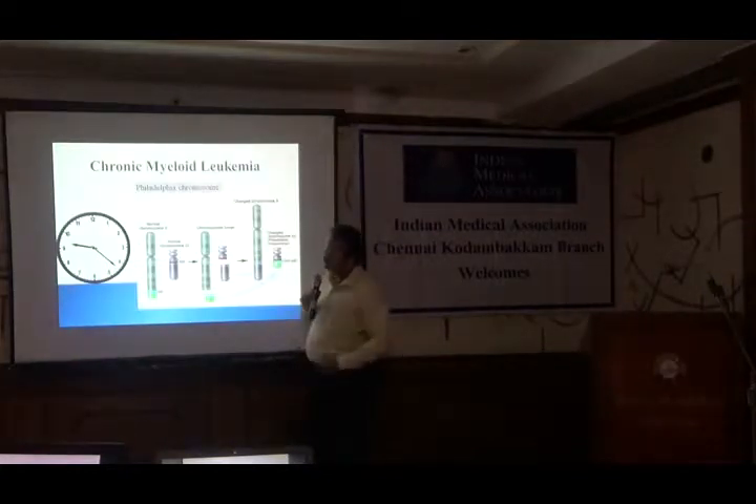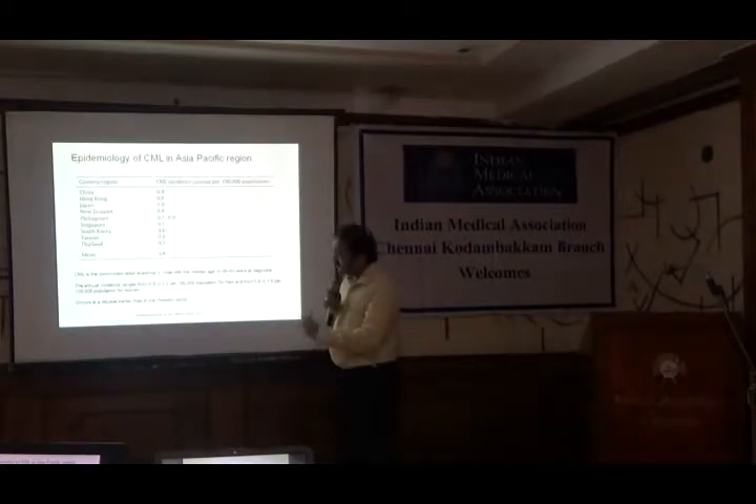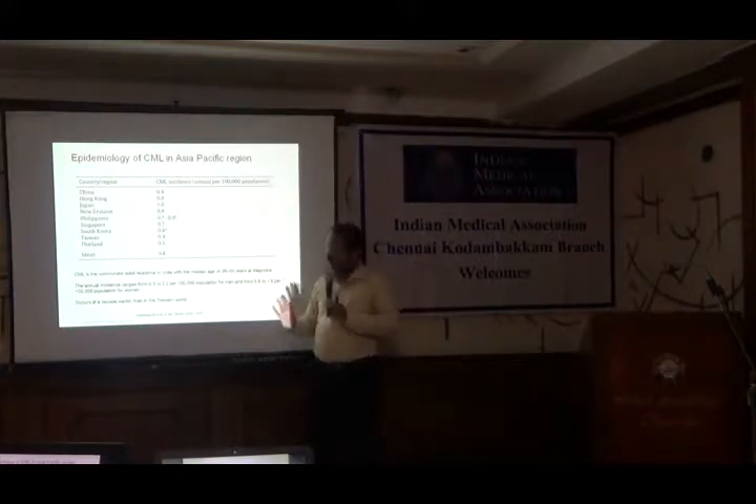The first condition I will talk about is CML — 9;22 is a classical translocation. Is it important? Yes. If you ask me what is the commonest leukemia we encounter in our country — leaving aside acute versus chronic — I will say CML is the commonest leukemia we encounter in general practice in India. And the uniqueness of our Indian patients is that western data says most patients come in the 5th and 6th decade, but unfortunately the majority of our Indian patients present earlier.